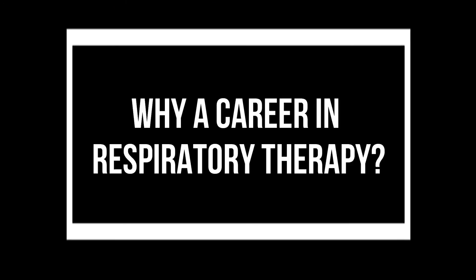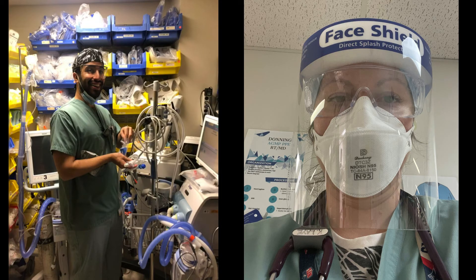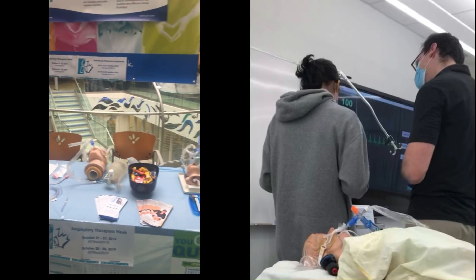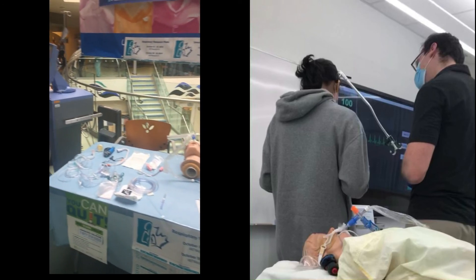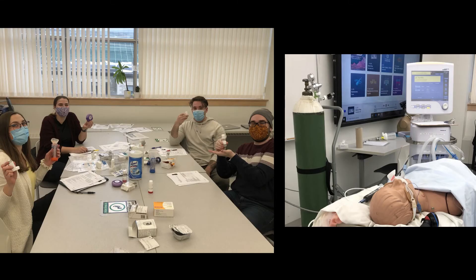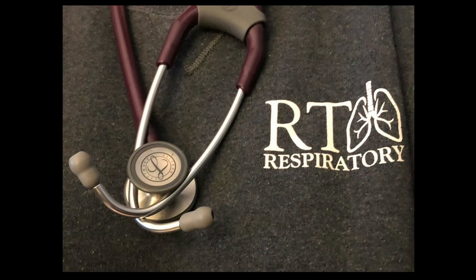Why a career in respiratory therapy? Respiratory therapy is an exciting, fast-growing profession that continues to demonstrate continuing employment growth. The profession continues to develop as respiratory therapists across the country are becoming more involved in a wider range of practice. If you have a desire to make a significant difference in people's lives while being an integral part of a dynamic healthcare team, then respiratory therapy might be the right profession for you.